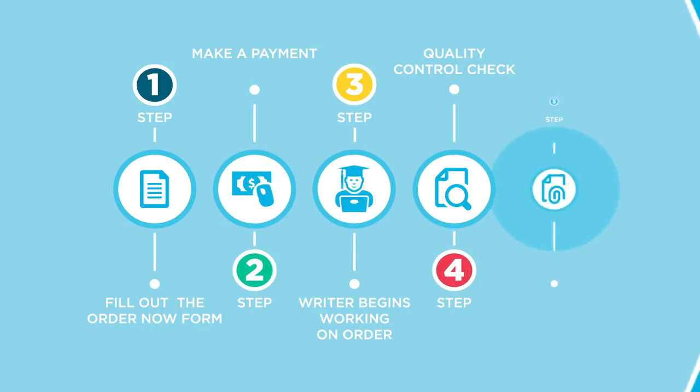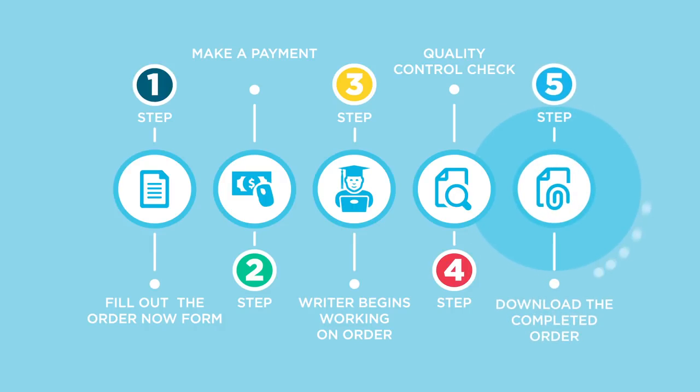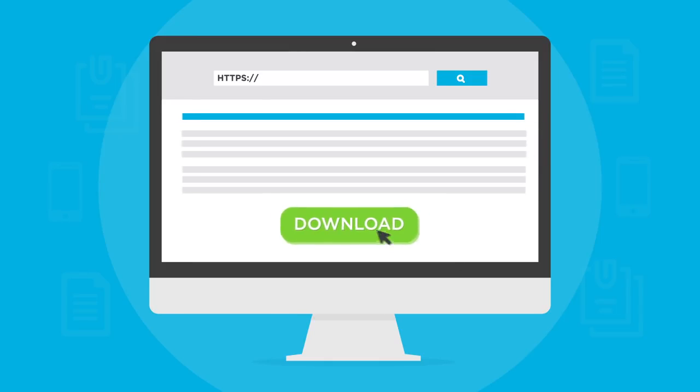Step 5. Download the completed order through the link that will be emailed to you once the order has been completed. Simply click the link and download your order.